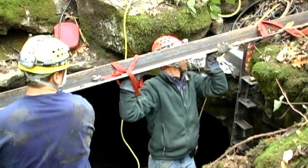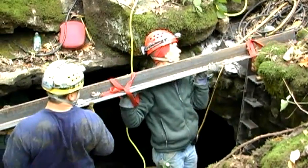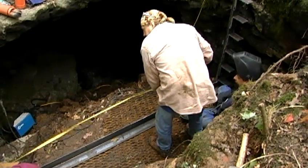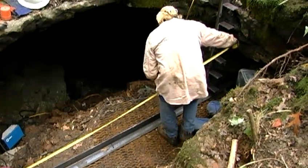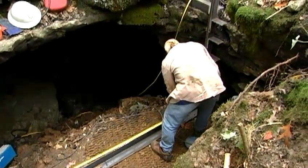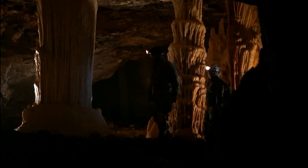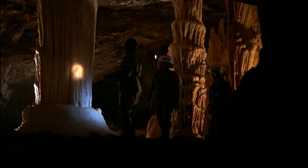We have also sometimes gated caves that were being abused by rampant vandalism. Cave gates have benefits beyond just the endangered bats that usually are the impetus for funding the cave gate. Multiple natural resources and cultural resources are often protected.